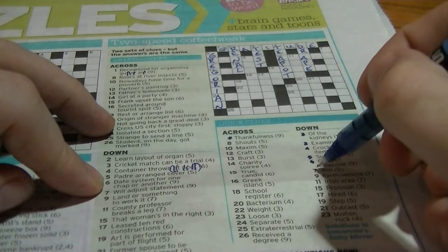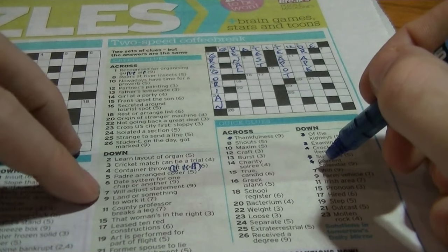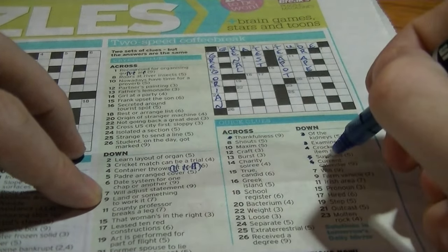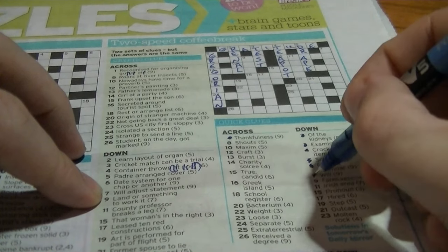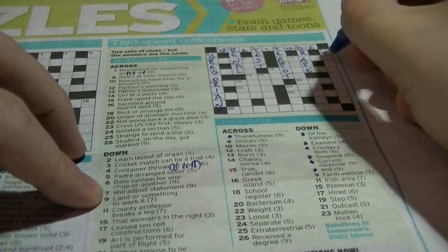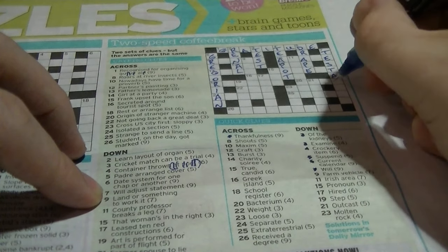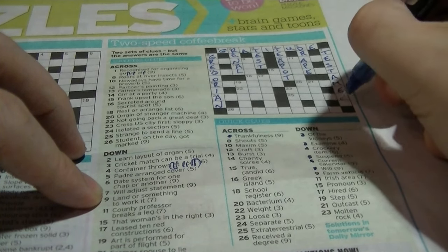Seven down: 'will' — I'm going to guess that's 'testament'. The clue is 'will adjusting statement'. 'Statement' is an anagram of 'testament', T-E-S-T-A-M-E-N-T.